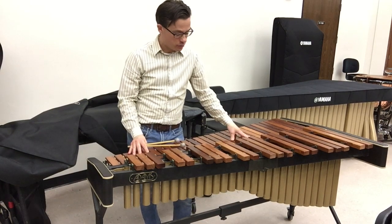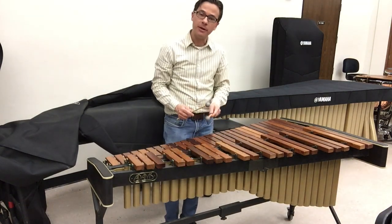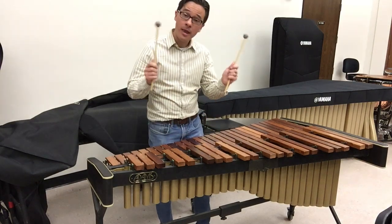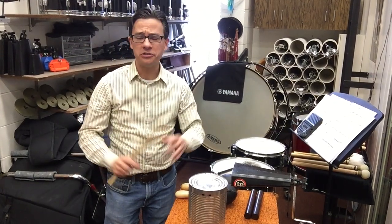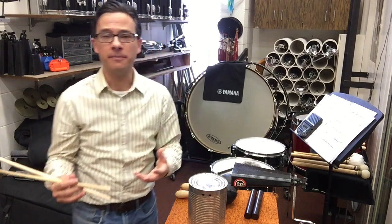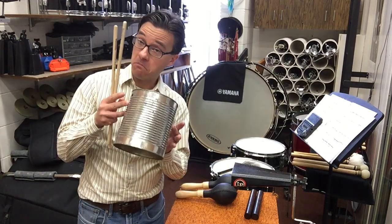Another melodic percussion instrument you're probably very familiar with is the xylophone. As I mentioned, it's very similar to a marimba, but it has much smaller bars and shorter resonators — these tubes underneath — and it makes a much higher, tinkly sound. Now, we've been talking about a lot of percussion instruments, some of which are really big and expensive, and it takes an awful lot of time to learn how to play them. But the fact of the matter is, percussion instruments, by definition, are anything that is struck — even something as simple as a tin can.